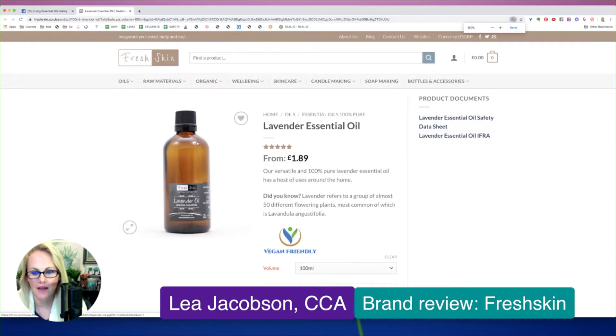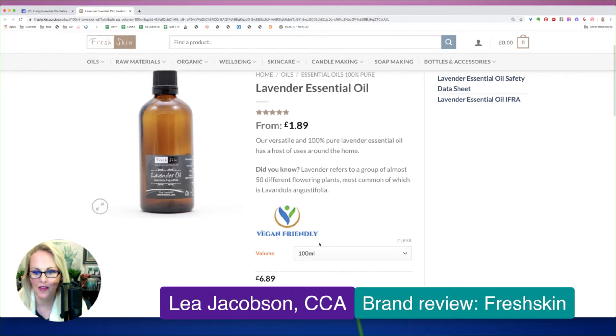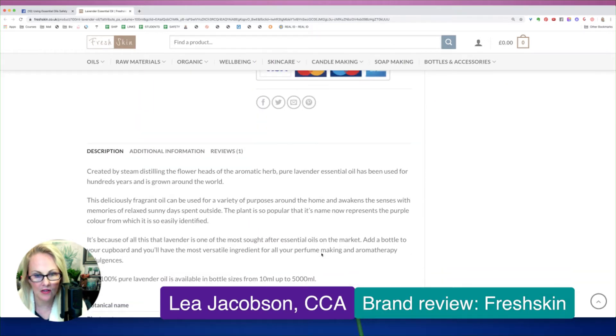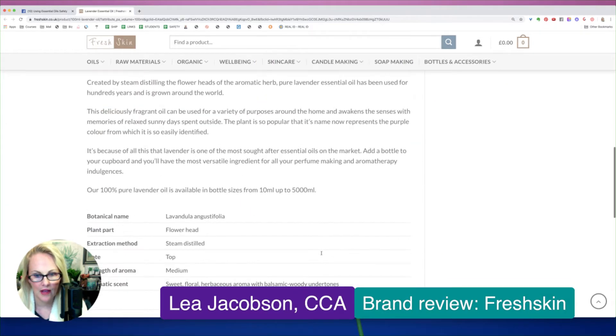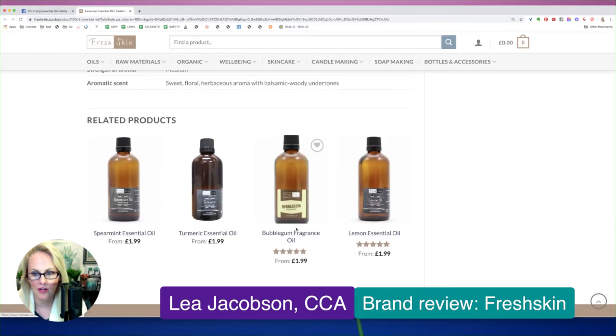Okay, so we have lavender essential oil. I don't know how much money this translates into, but that is really inexpensive for 100 ml — very, very inexpensive. Let's take a look. Pure lavender... bubblegum fragrance oil.